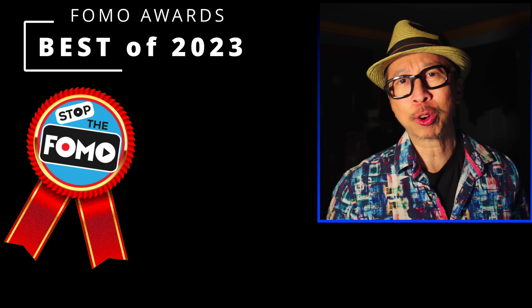Stop the FOMO! Today, we list our best of 2023 — the FOMO awards for different categories of TVs.